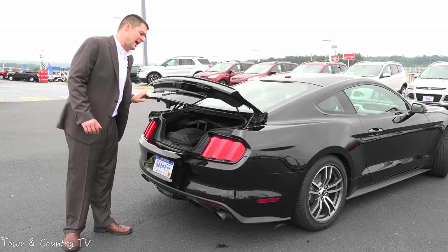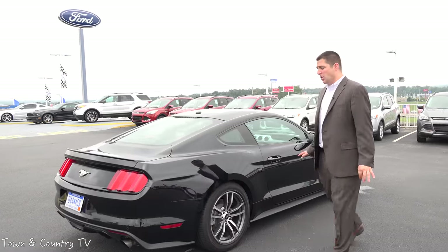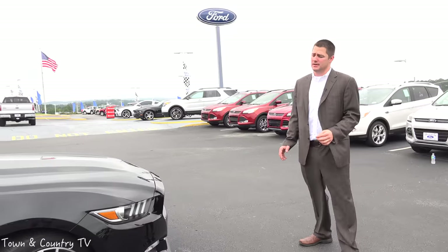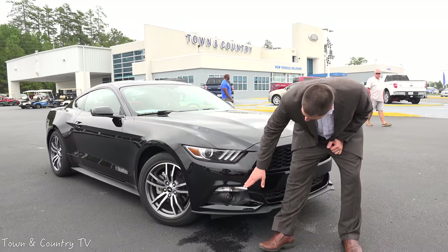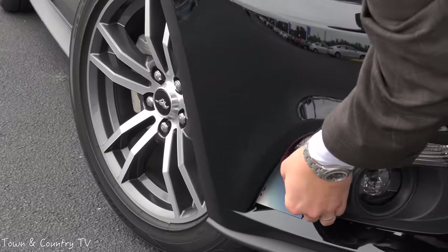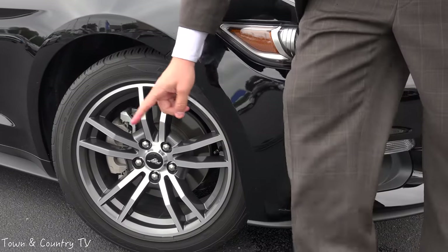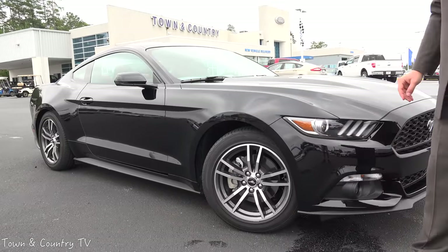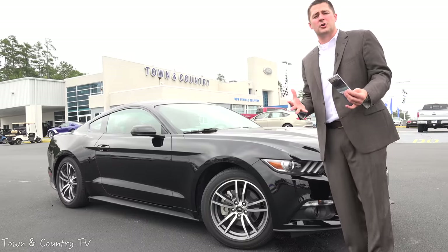One last cool feature we saved for last is on the very front of the vehicle in the front bumper. It's designed to help with aerodynamics — those wheels churning as you drive down the interstate create a lot of turbulence. So Ford has designed this bumper to allow air to flow all the way through to reduce turbulence at the wheel and allow for continuous airflow. It's the small details Ford has put together on this vehicle that make it a really, really nice car.